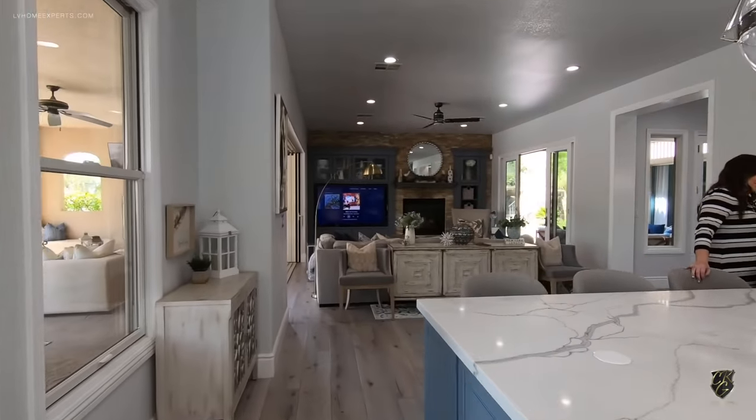We're going into the third bedroom. Pretty much each bedroom will have its own bath. That's the original tub and tile, however the vanity and the marble are all brand new.